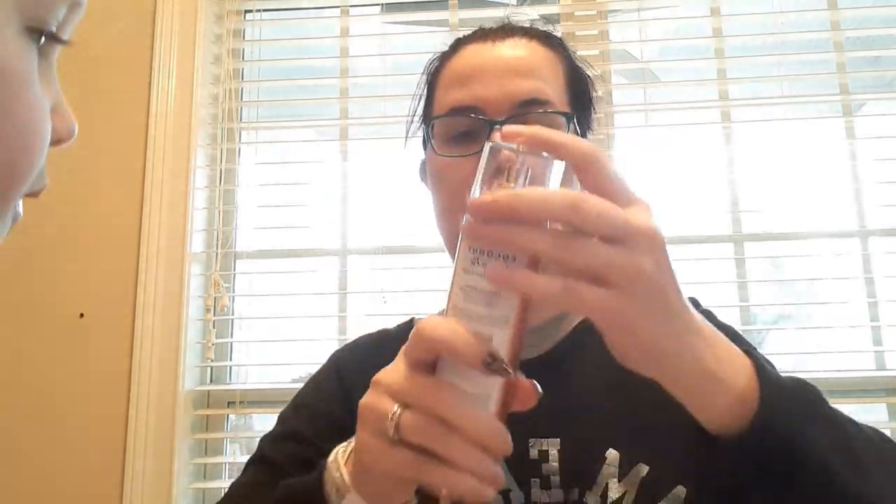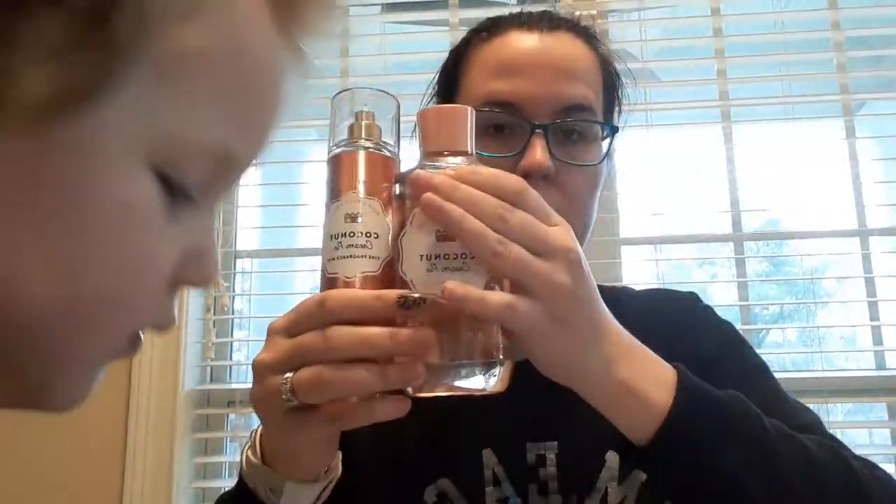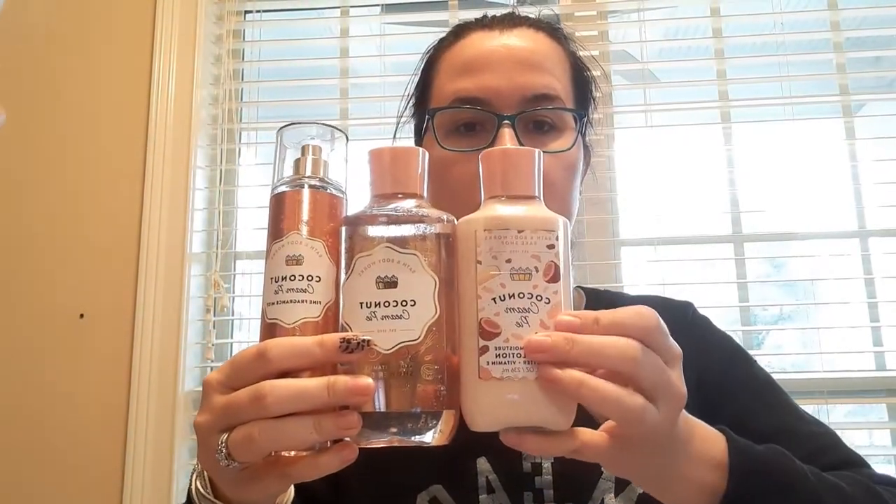Then I got the coconut cream pie set. I think the packaging is absolutely beautiful. Coconut is one of my favorite fragrances.